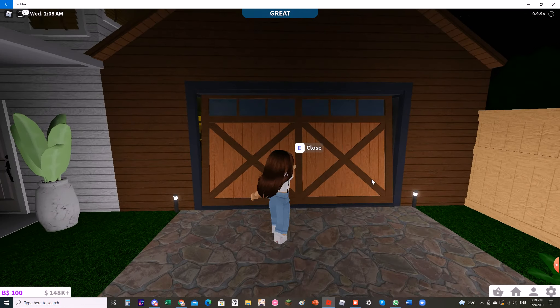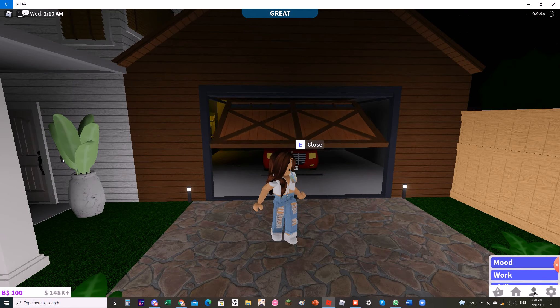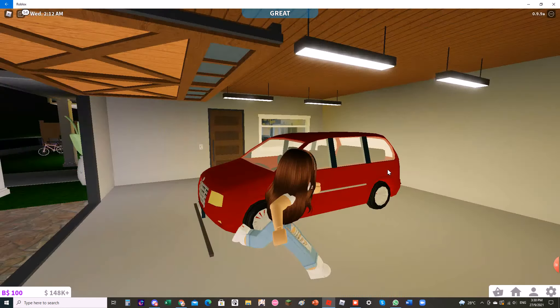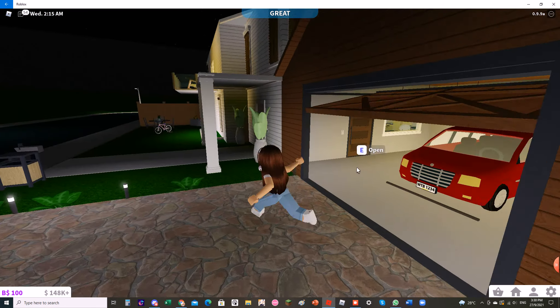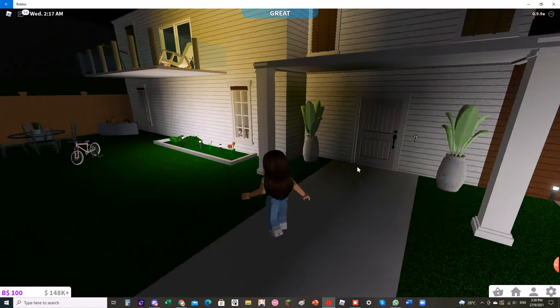Let's take a look at the garage. So here is my garage. I have one car. I deleted my black car yesterday or two days ago.